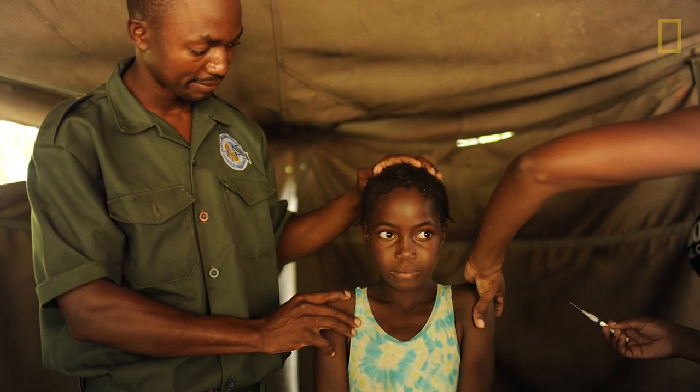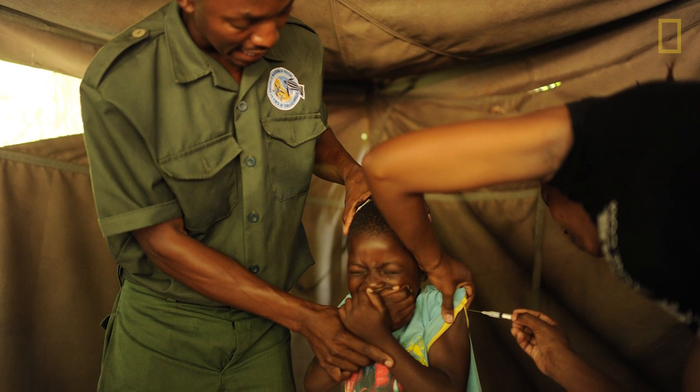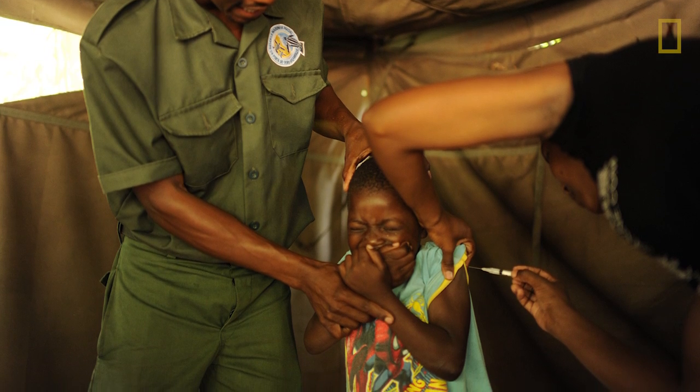They also hold an immunization clinic where a nurse comes out once a month. The adults love this service - kids, not so much. But again, this is one of those great examples where, before enforcing regulation, they wanted to give the community benefits.